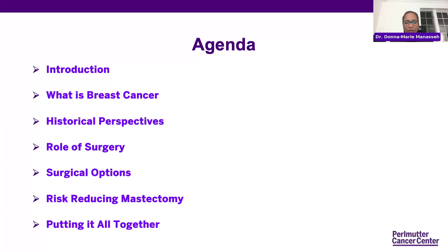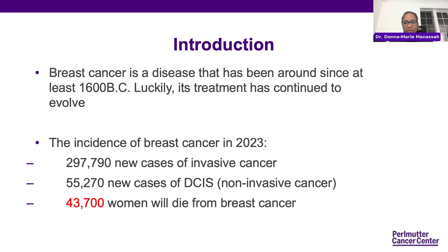We'll go through an introduction, a little about what is breast cancer, some history, the role of surgery, and also looking at risk-reducing mastectomy. Breast cancer is a disease that has been around at least since 1600 BC. In 2023, roughly 297,000 new cases of invasive breast cancer were diagnosed, 55,000 new cases of DCIS, and unfortunately 43,000 will die from breast cancer — which is why we still do the things we do with respect to treatment.